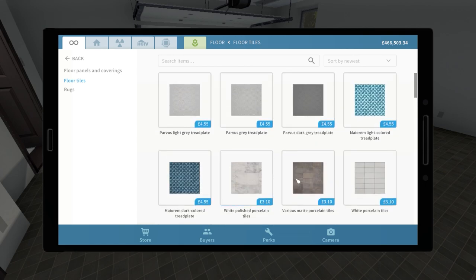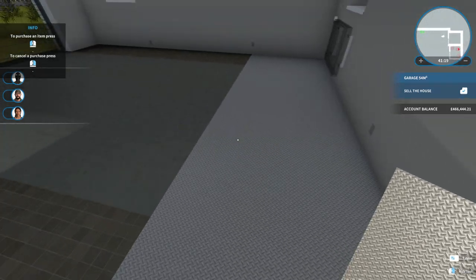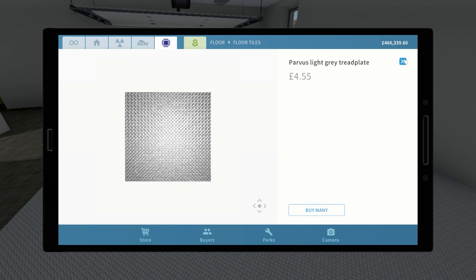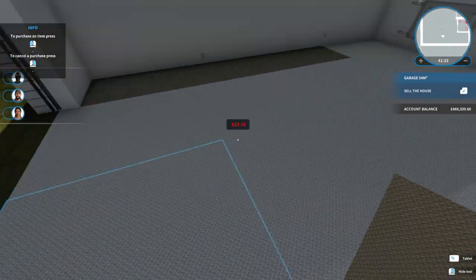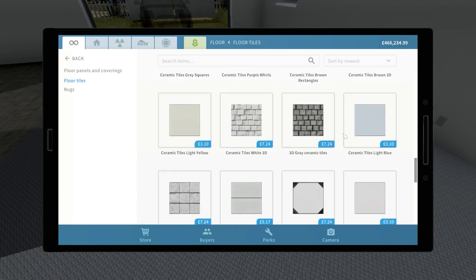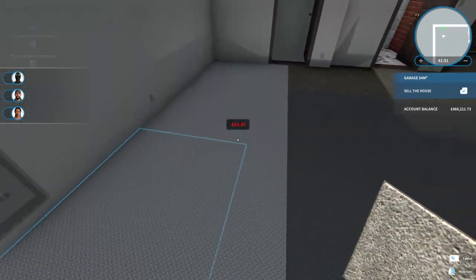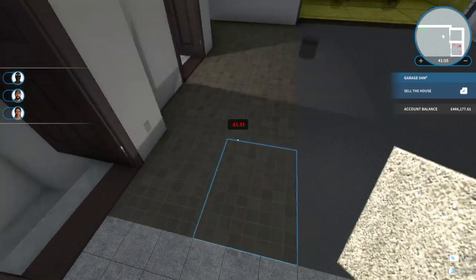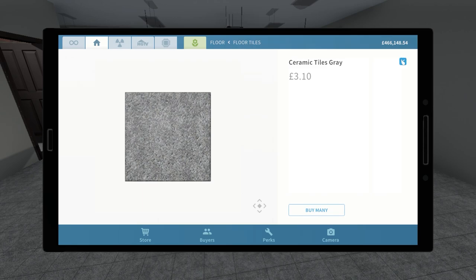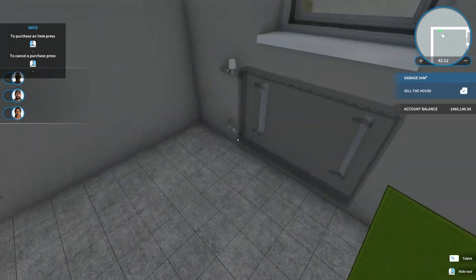For the tiles around the outside we've got checker plate and tread plate options. The light gray tread plate - I don't think that would look very nice. Although this would probably look better in the center. Perhaps the dark gray rather than the bright one. What else can we go with around the outside? Looking at ceramic white tiles - let's try these. I know I'm spending a lot of money but we've got a lot of money to spend. Maybe a green tile? Would that be a bit too old school?